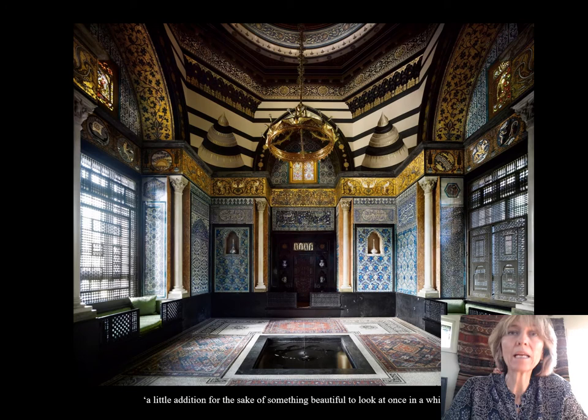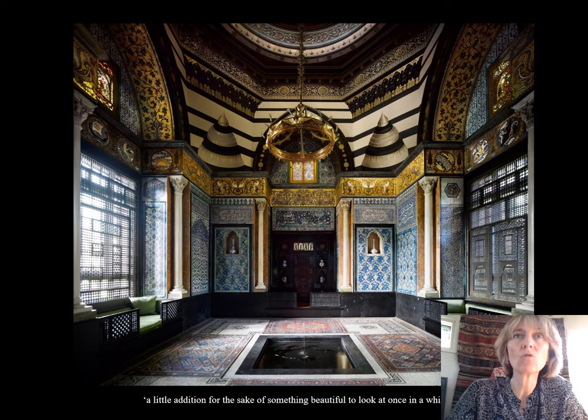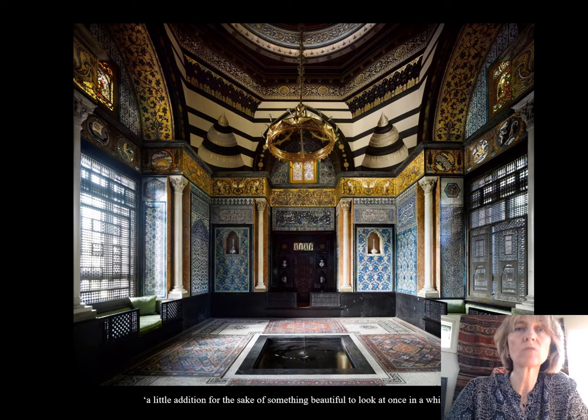Here we are back in the Arab Hall. The inspiration came from the reception rooms that Leighton saw in Cairo and Damascus. You can see the fountain in the centre, there's a high dome above it, the divans in the windows with the wooden trellises and the tiles — tiles that come from Syria and Turkey, all in exquisite shades of blues, greens and purples — which were exquisitely rearranged to make them look as if they always supposed to fit together. He didn't do this alone: he worked with his architect George Aitchison, but also with a ceramicist called William de Morgan, who helped him to restore and repair the broken tiles, apply them, and also design new tiles for the next room, called the Narcissus Hall. Walter Crane was responsible for the gold mosaic above the tiles, which he designed inspired by a palace in Palermo called La Ziza.